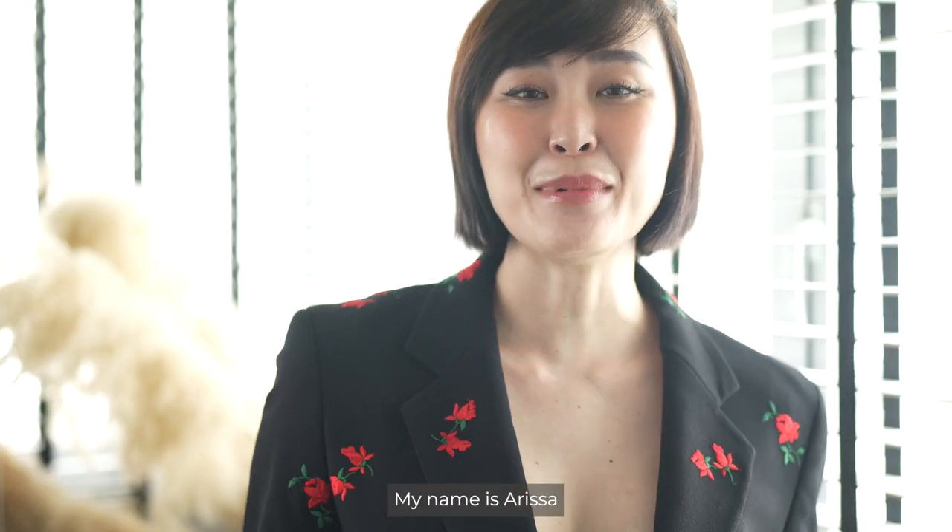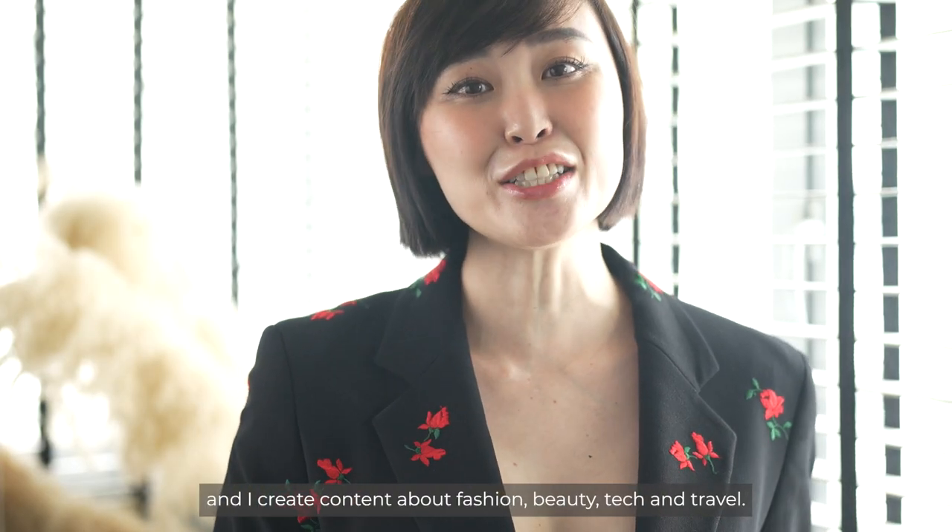Hello everyone, welcome back to the channel. My name is Arisa and I create content about fashion, beauty, tech and travel.